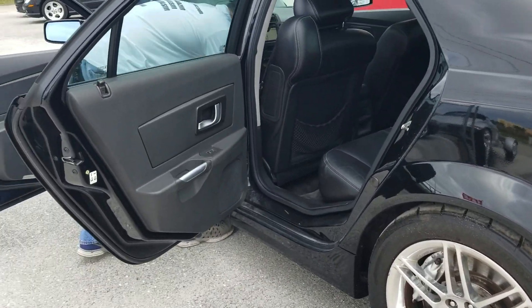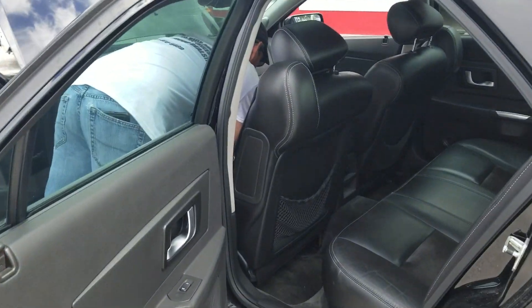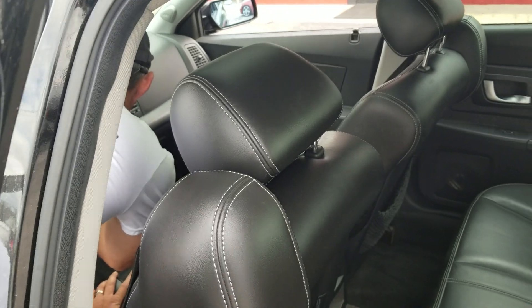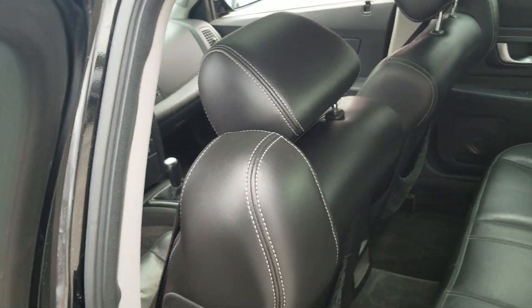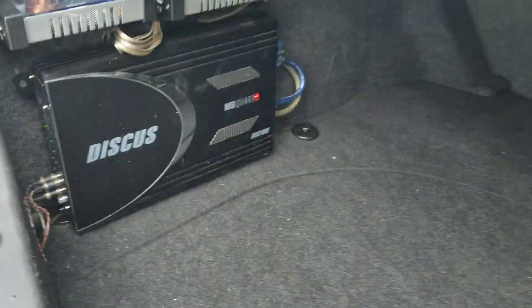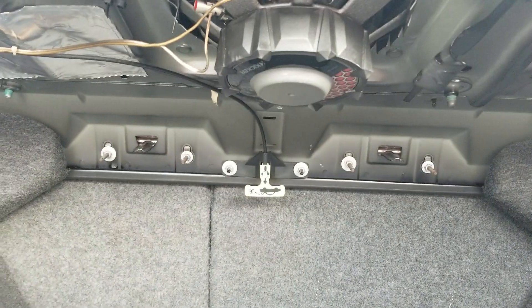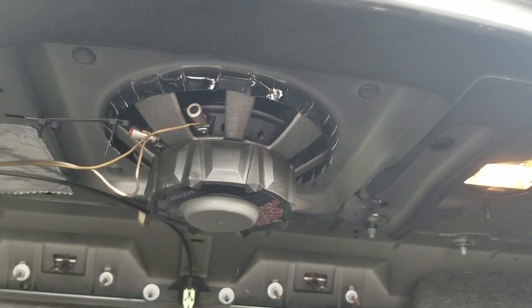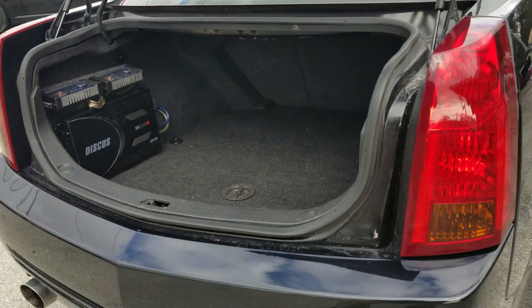He got the MB Quartz sound system in the car, hooked up to the original receiver. There we go — there's the sound system. As you can see right up here, it's got the subwoofer. All hooked up and done. Premium sound.